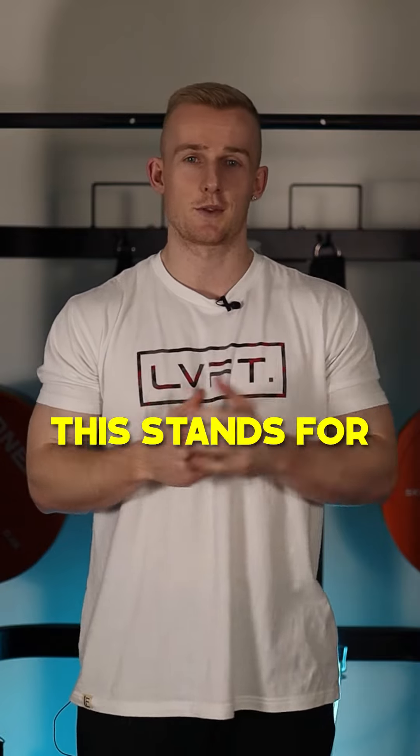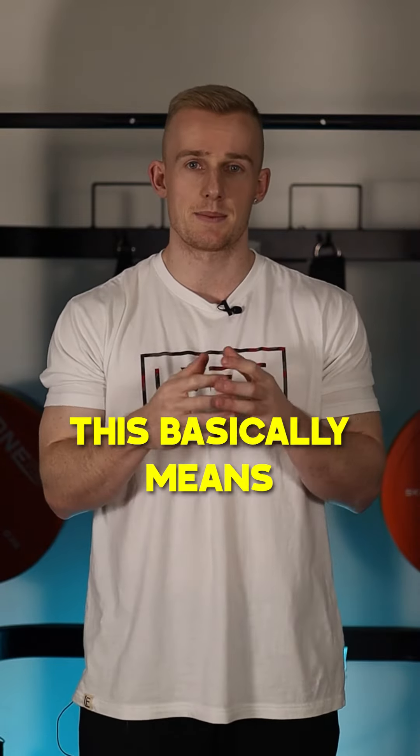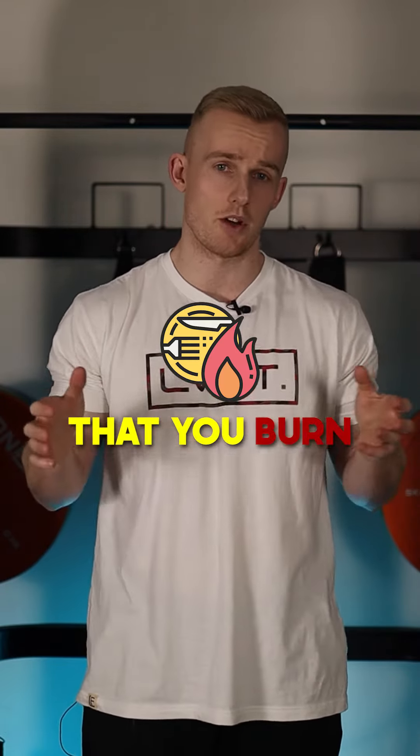TDEE. This stands for Total Daily Energy Expenditure. This basically means the amount of calories that you burn on a daily basis.